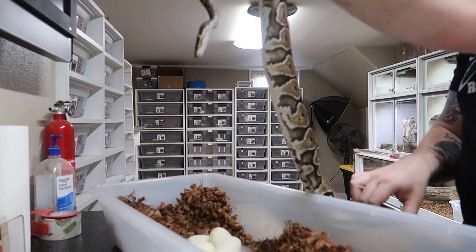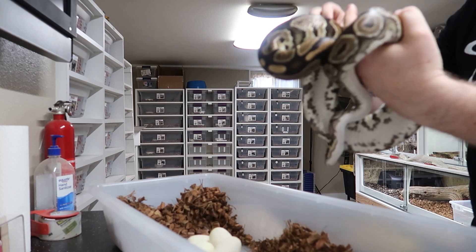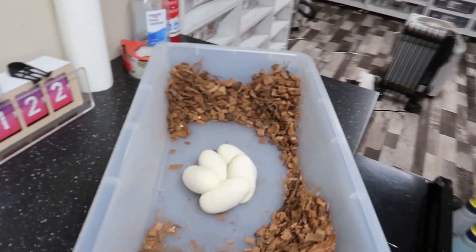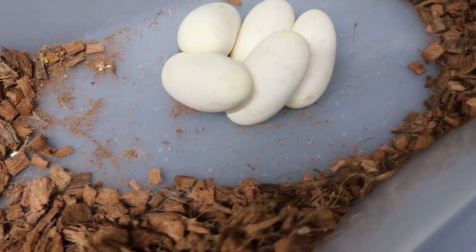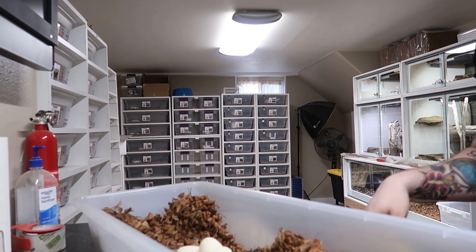Making sure she's empty — which she is. Like I said, not a huge girl, but she laid us a beautiful clutch of five pearly whites. They look great, no slugs. We'll of course candle them and make sure the veins look good, then set them up in our easy hatch trays.